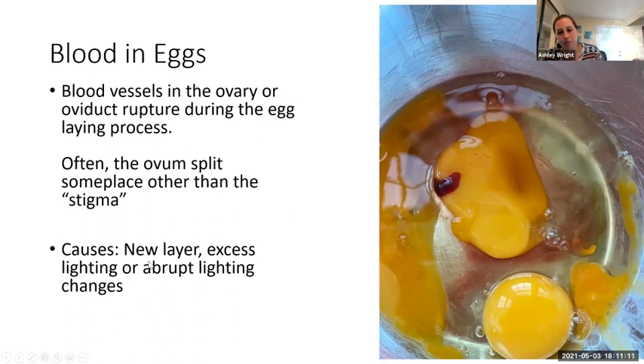Blood in eggs generally happens for a few reasons. Sometimes it's just because they're new layers. It could also be caused by excess lighting or abrupt changes in lighting patterns. If we're going to put our chickens on lights to help them continue laying eggs in the wintertime, we want to make sure we're making those changes gradually and sticking to no more than about 16 hours of daylight per day. More is not always better — 16 is kind of the sweet spot. If we start going over, we start having problems like this in our eggs.